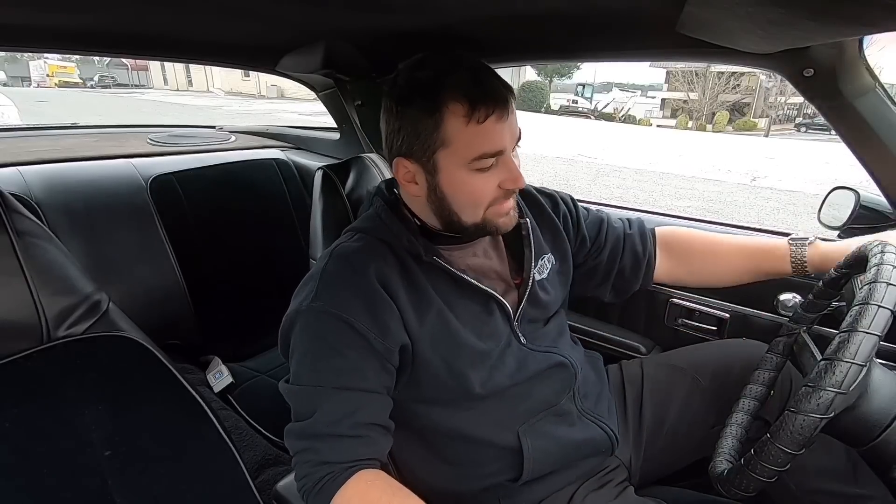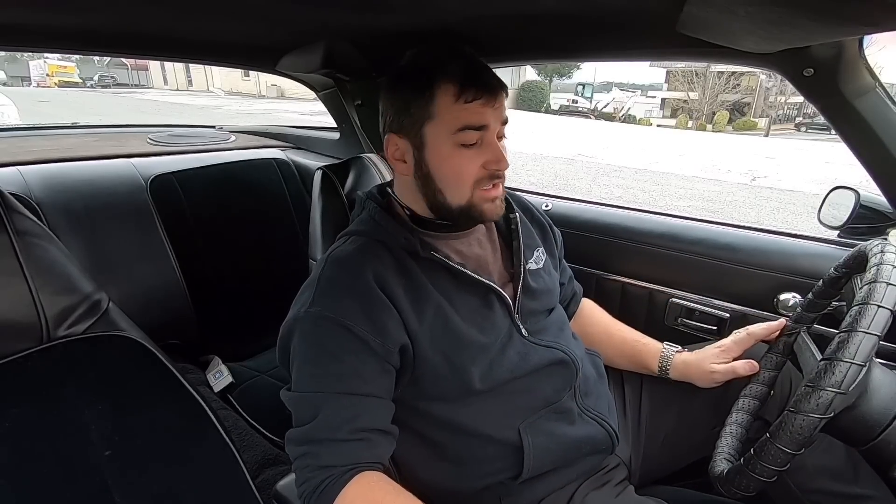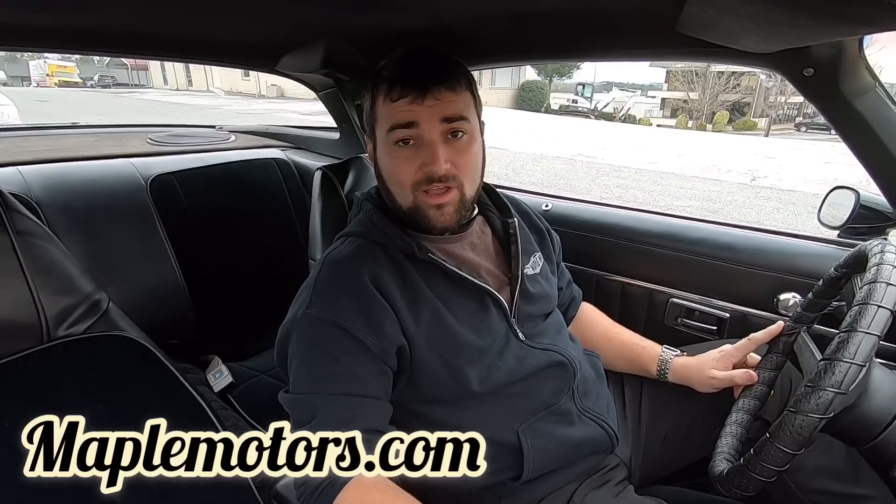Well, the test drive went very well on this car. All the gauges are checking out other than the gas gauge and the miles per hour — those will have to be hooked up. Here at Maple Motors we don't work on the cars, we just tell you everything about them and buy and sell. You can check us out at MapleMotors.com — you'll get any extra information, got detailed pictures on there, about a hundred of them, inside, out, and underneath of this car.